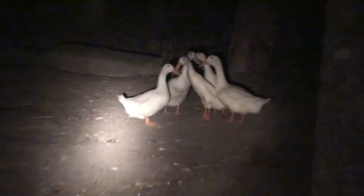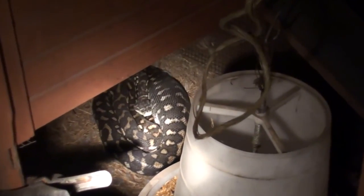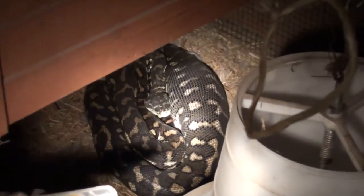Here I am down at my chicken pen at night. The reason there's no one in this pen is because of this fella — there is a diamond python set up here.